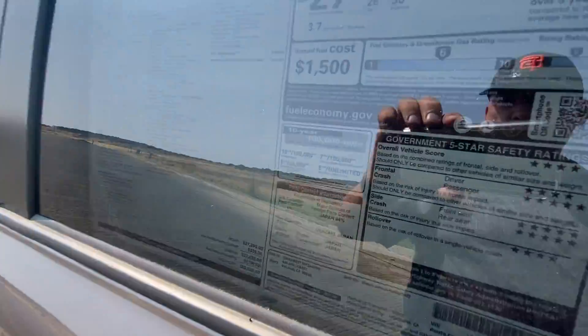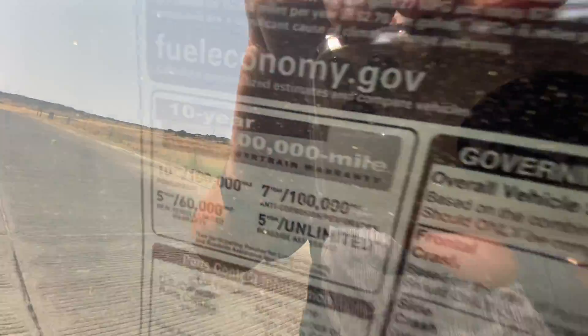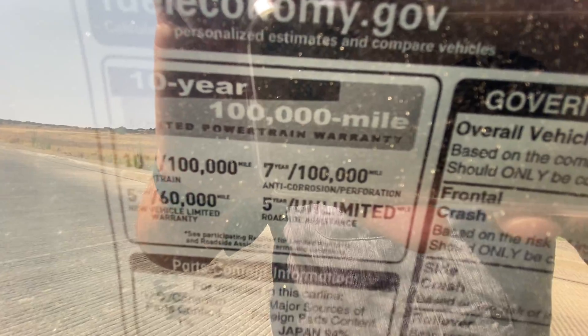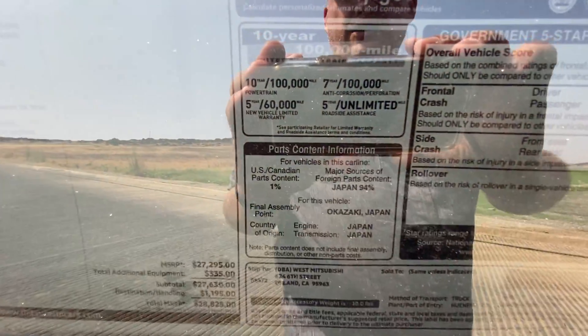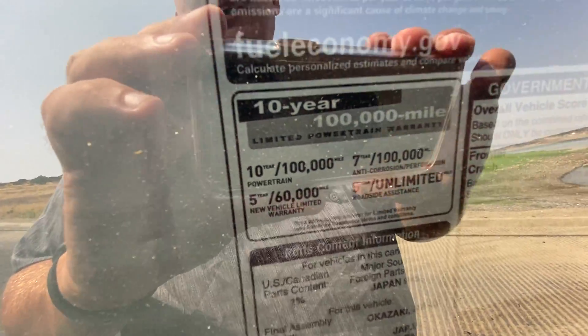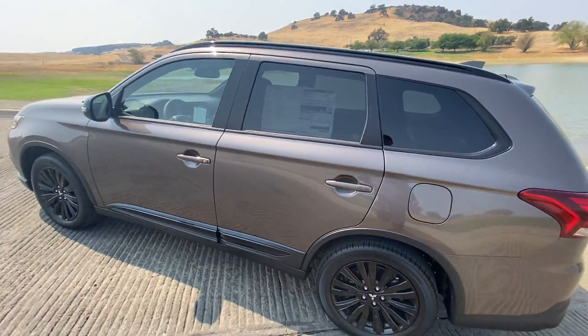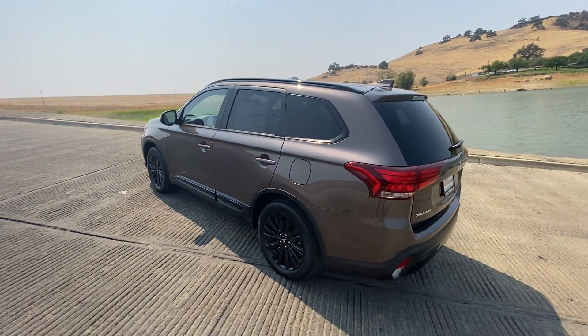These come with a 10-year 100,000-mile powertrain warranty, 7-year 100,000-mile anti-corrosion, 5-year 60,000-mile bumper-to-bumper, and 5-year unlimited-mile roadside assistance.